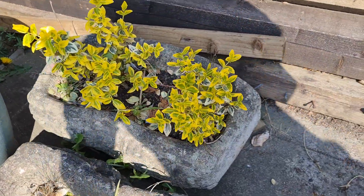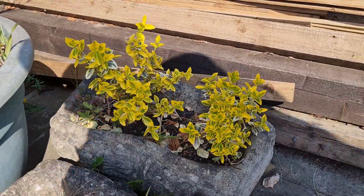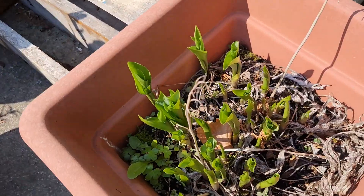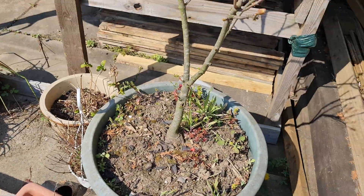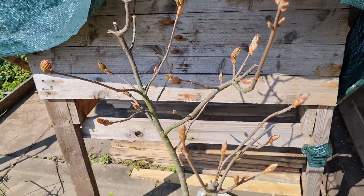The euonymus cuttings from many many moons ago — that was a video from a couple of years ago now — so they're coming on nice. Got them in a nice pottery pot. Not too sure what this is coming through, probably some willow or some aster or something like that.